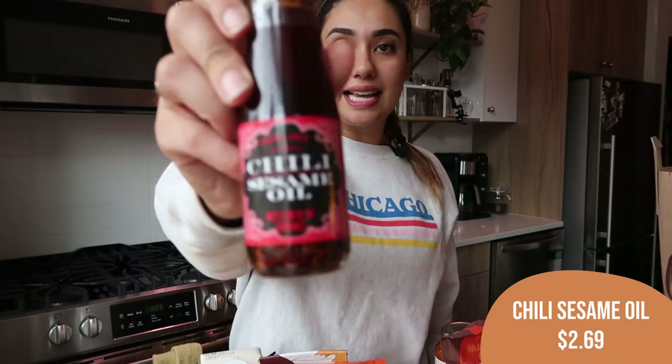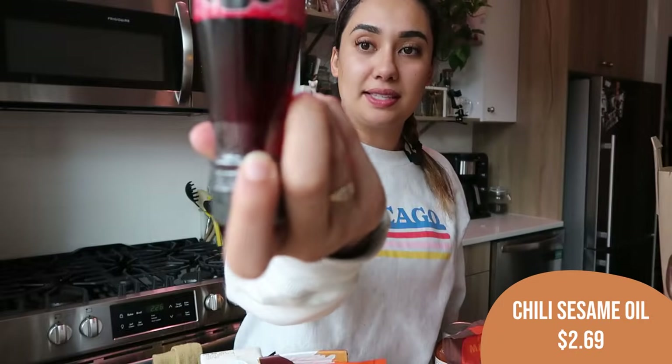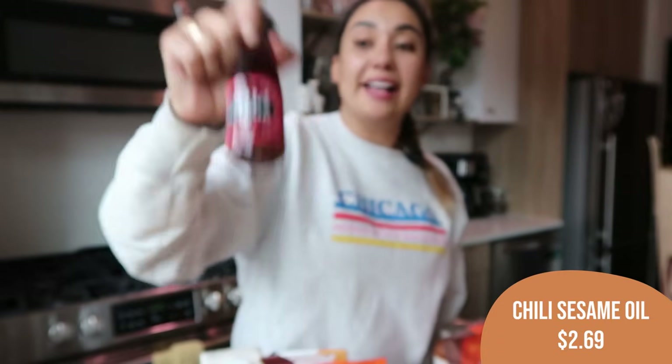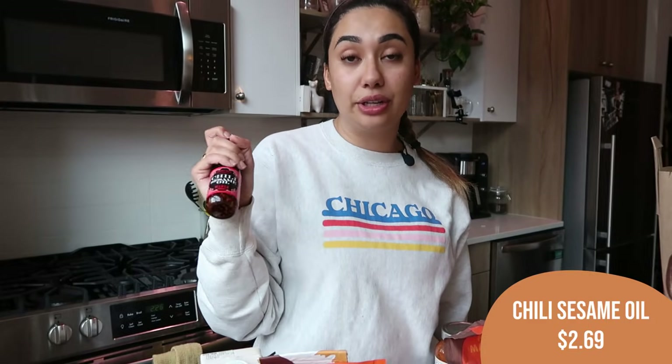This is a new item — not fall-themed, but I'm very excited for it. This is chili sesame oil. It has tons of chili flakes on the bottom and the sesame oil looks amazing. You can mix it up and see all of that chili coming through. I love a chili sesame oil — it's one of my favorite things to add to Asian foods. Sesame oil is delicious; add chili and it's even better. I usually go to the Asian grocery store to get it, so I cannot wait to see how this one compares.